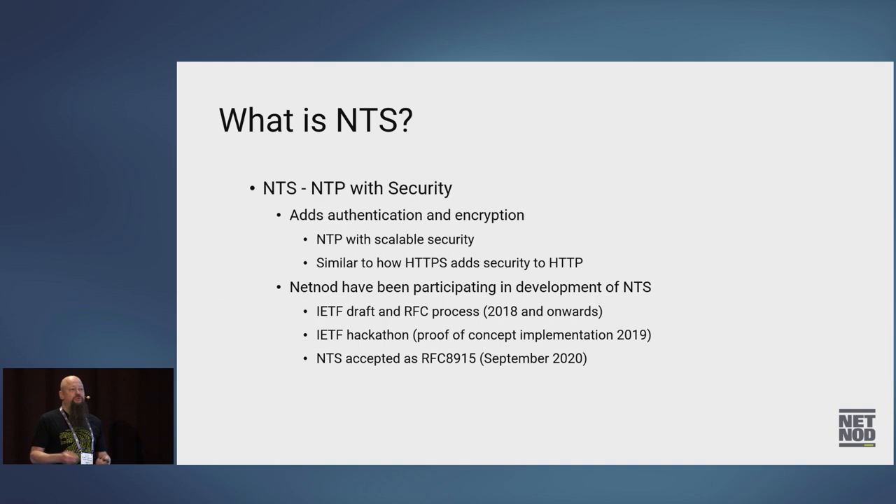You know you shouldn't use HTTP anymore because it's susceptible to man-in-the-middle attacks, hijacking, eavesdropping — all of that. NetNode has been participating in the development of NTS. I got involved in 2019 and did the second proof-of-concept implementation of NTS at the IETF hackathon in Prague. All this led up to NTS being accepted as an RFC in September 2020.